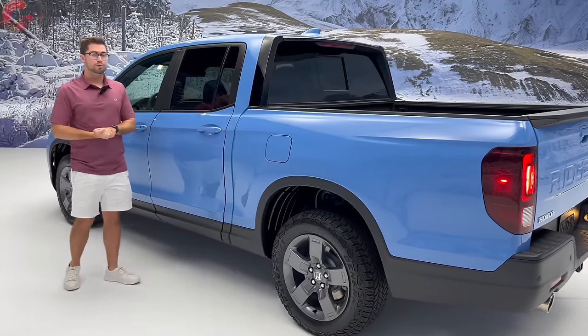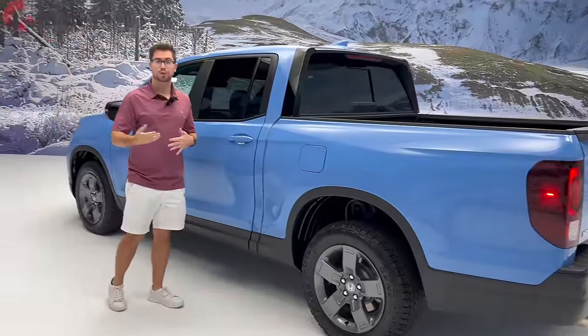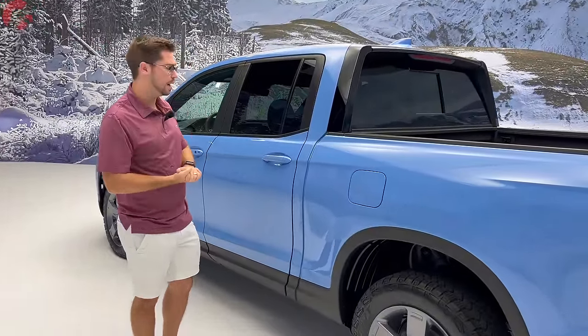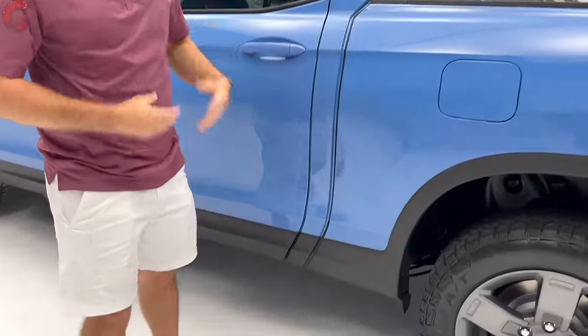Not a lot changes in terms of the overall side design. The Ridgeline still comes in at 210 inches long — about 10 inches longer on average than those compact trucks mentioned earlier. This is a unibody truck, so there's a kind of fake crease along the side, as it's not an actual body-on-frame design.